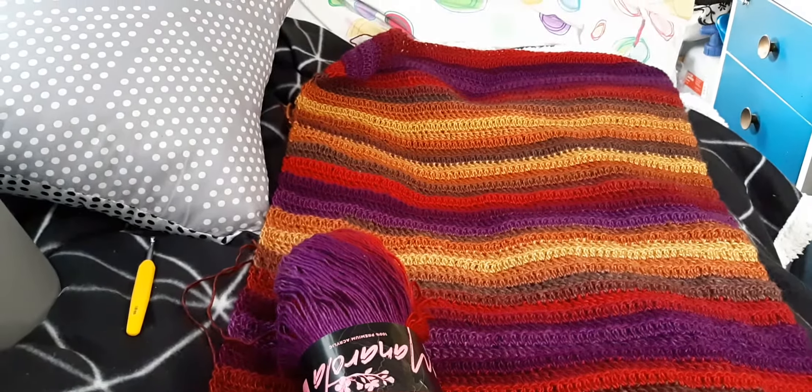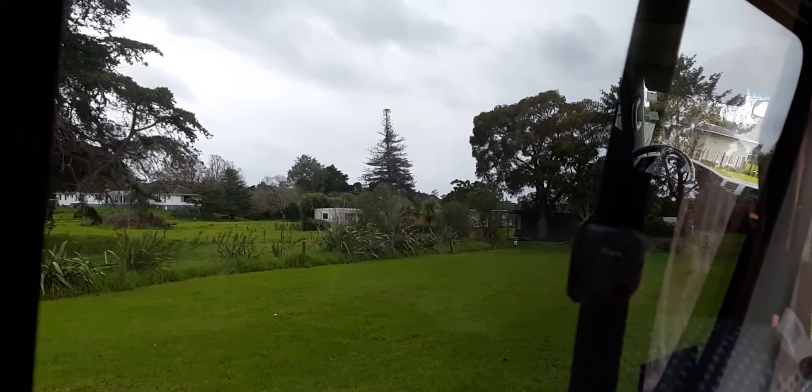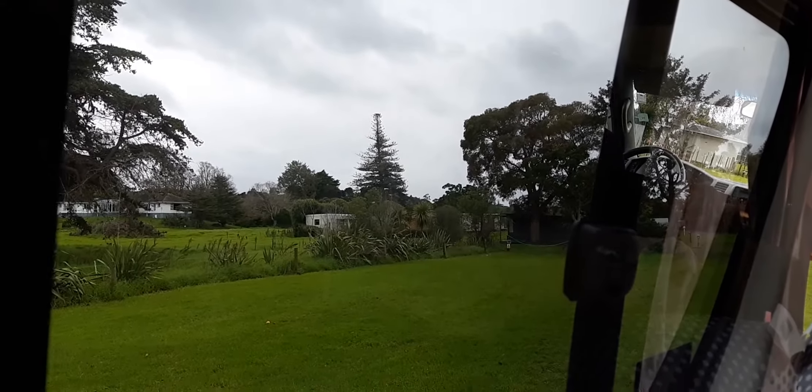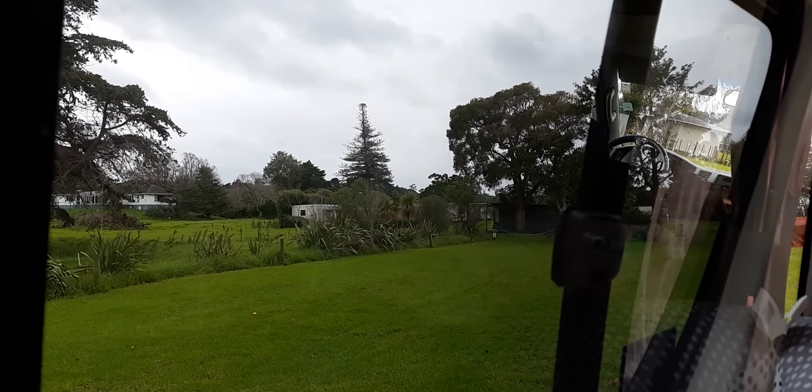I'm up here in the winterless north where they get lots of rain. It's not too cold — it had been freezing but today is not too bad, just keeps drizzling. It was blue sky earlier, so I'll catch up with you later, bye!